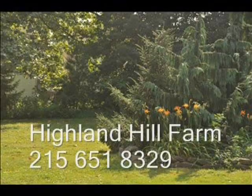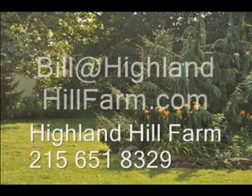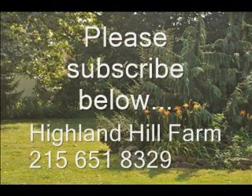If you have questions about trees and shrubs, give us a call at Highland Hill Farm at 215-651-8329, or email us at Bill@HighlandHillFarm.com. If you like this video, please subscribe using the subscribe button. Thank you. Have a nice one. Bye-bye.